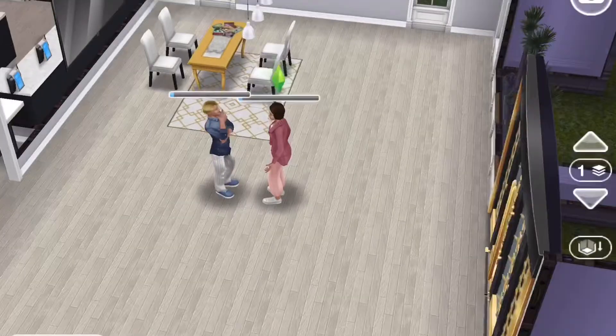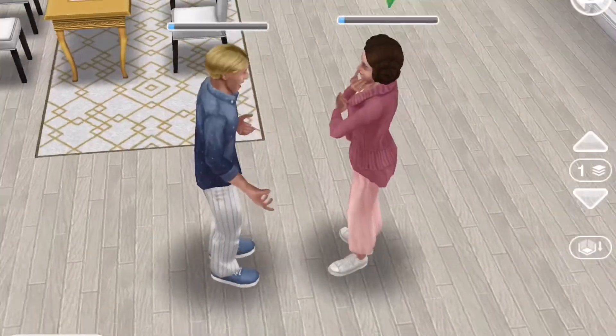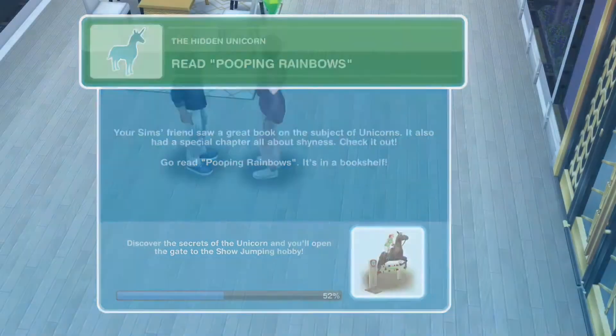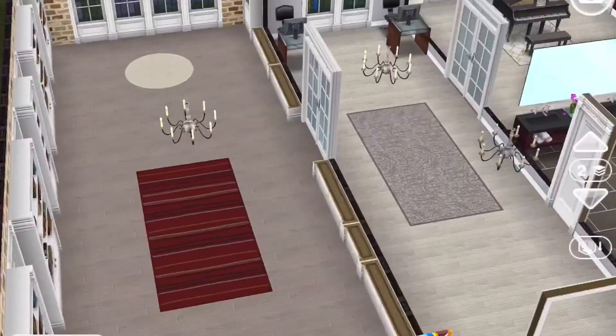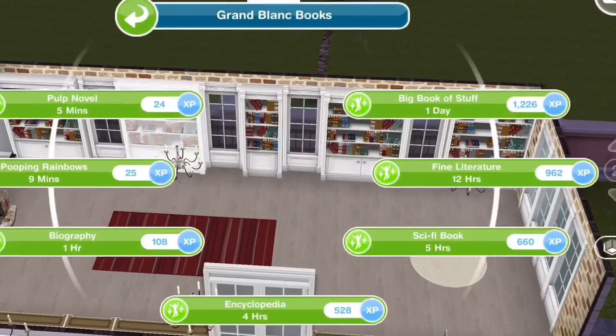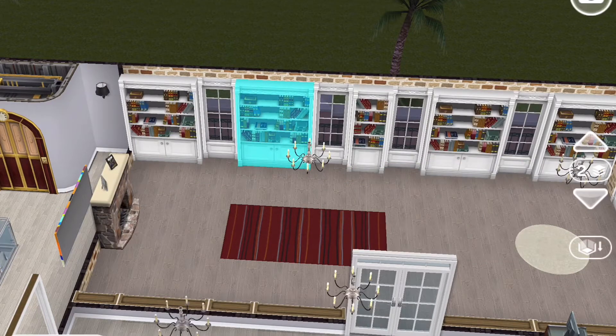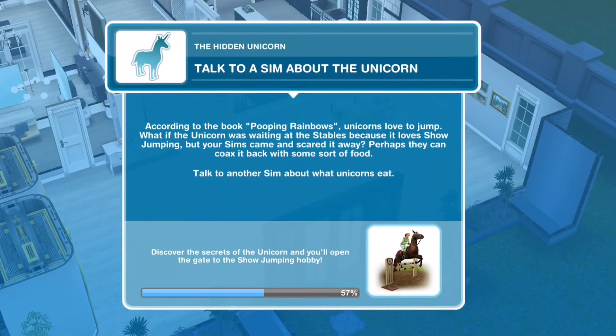We have a sim — talk about shy unicorns for two minutes and 30 seconds. Did you know there are even shy unicorns? Next up: read 'Pooping Rainbows.' I mean, if I saw it I'd think it was rainbow slime — maybe even just slime! It's a book I've never heard of before, but it looks interesting.